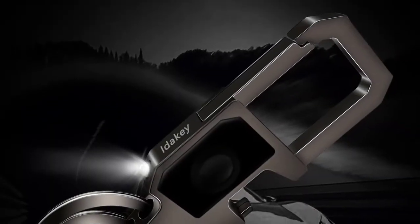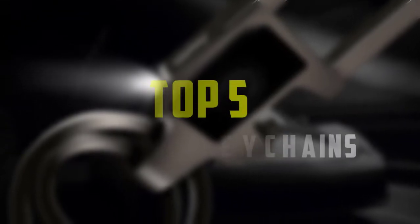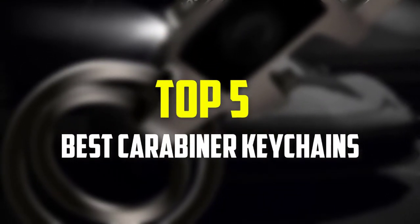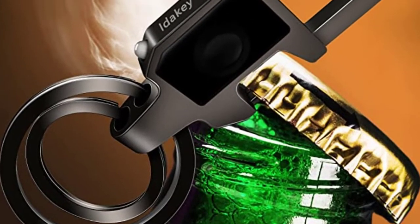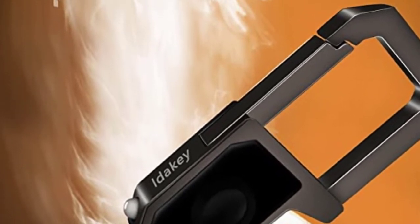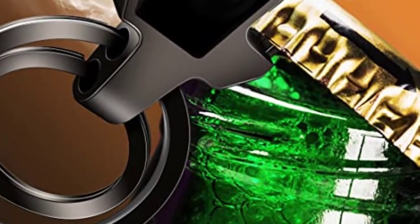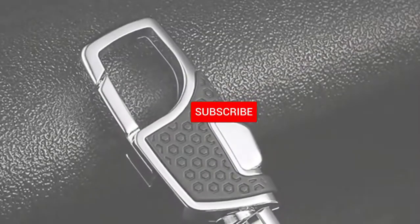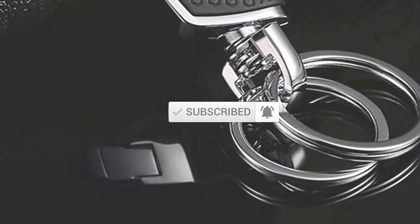Hello everyone, welcome back to our new video. In this video, I will give you more information about the top 5 best carabiner keychains that are available on the market. I made this list based on their quality, price, popularity, durability, user opinion, and more. If you need more information about these products, please check the link in the description section below. Don't forget to subscribe to this channel to view future videos. Okay, so let's get started.